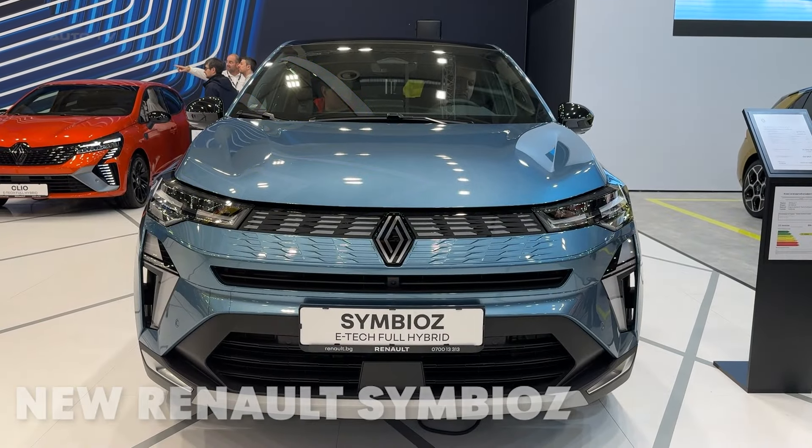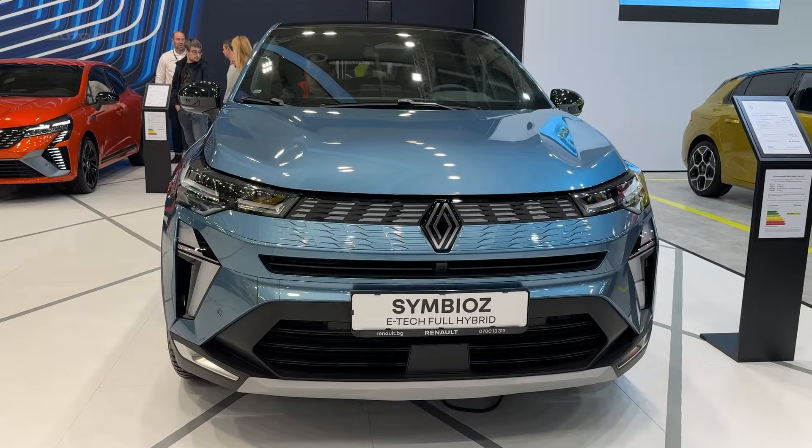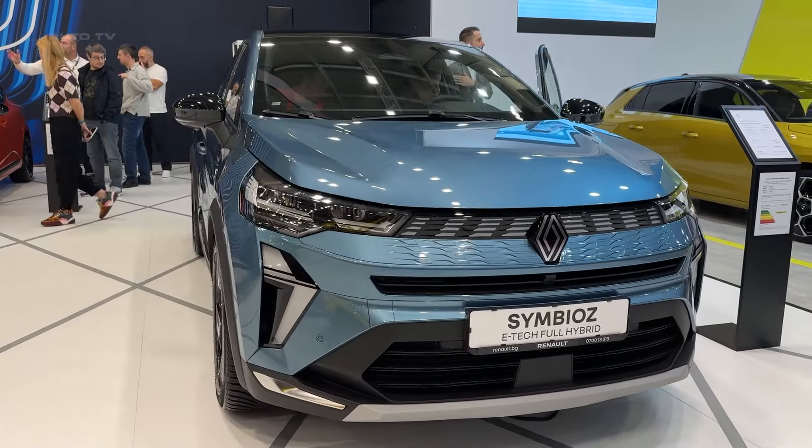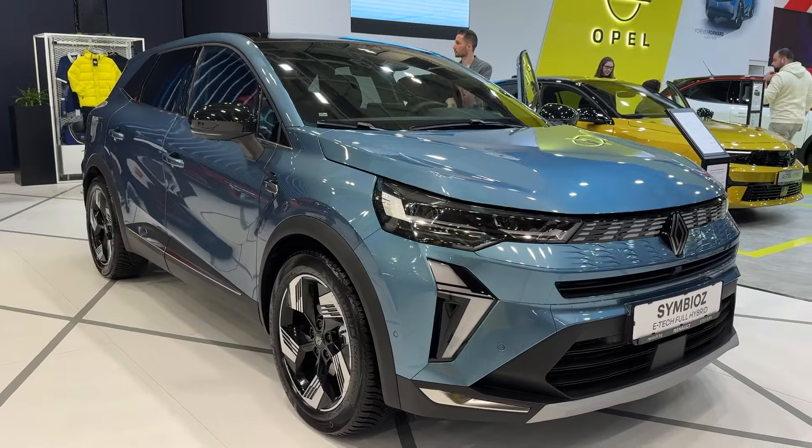Hey there, car enthusiasts! Today, we're taking a close look at the all-new 2025 Renault Symbiaz. This compact family car is making waves in the C segment, and we're here to find out if it lives up to the hype.